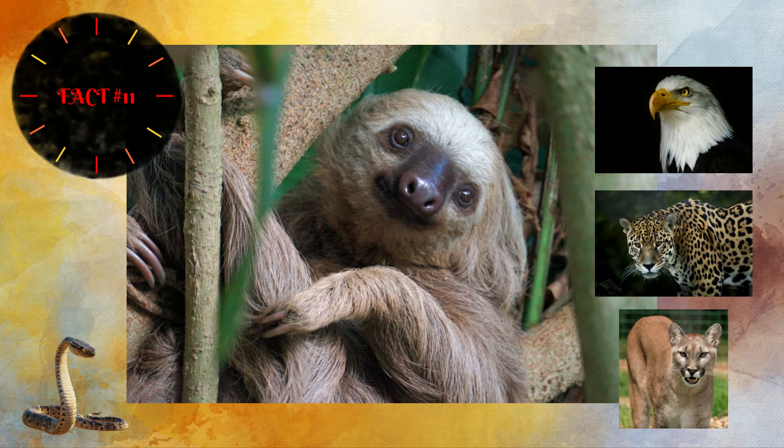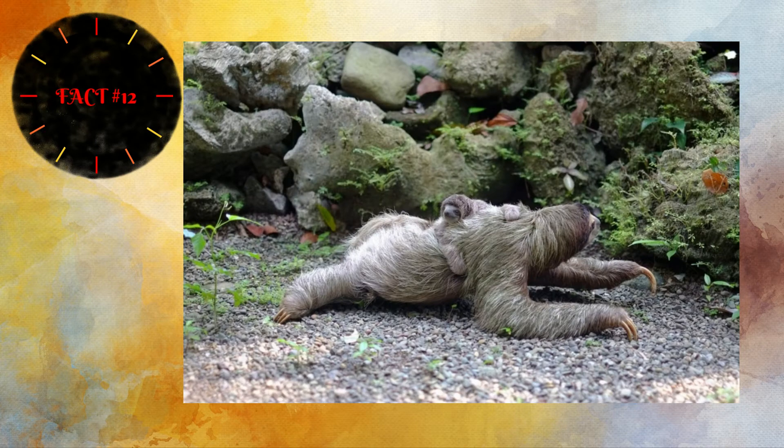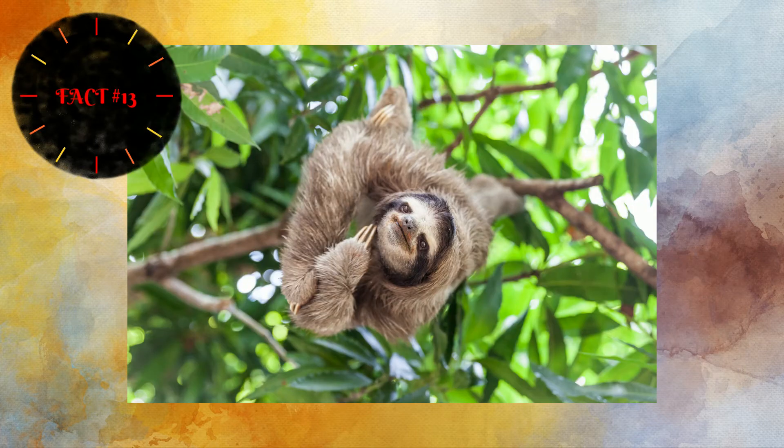A sloth's biggest predators are snakes, eagles, jaguars, and even pumas. When sloths do come down out of the tree, they become very easy prey and rely on camouflage to blend in. I learned at the Promised Land Zoo that if they must, they can defend themselves — using their claws and very strong forelimbs to grab a predator, hold it, pull it close, and bite with their very sharp teeth, which almost look like canine teeth.